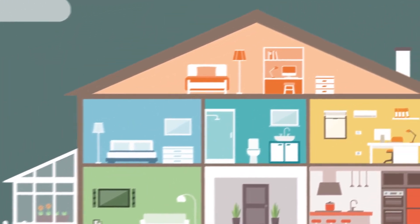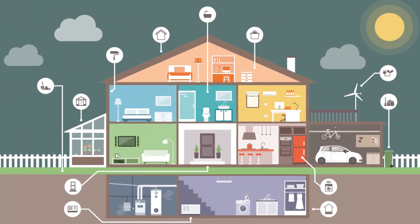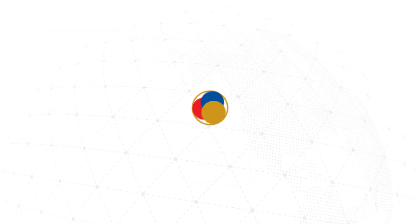Safer, durable, long-lasting and economical products continue to take place in every aspect of your life. The future is in Boron. Boron is in Eti Maden.